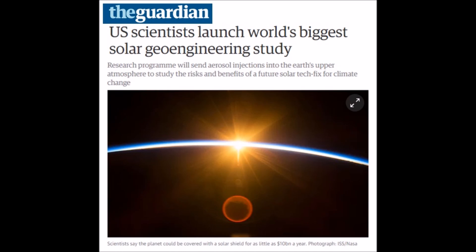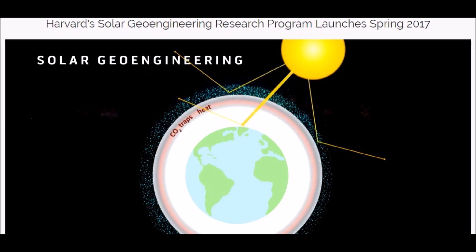Good afternoon everyone. In your face — this is how they're going to explain how the planet's cooling due to the grand solar minimum. U.S. scientists launched the world's biggest solar geoengineering study. What they're trying to do is diffuse the amount of sunlight reaching the planet's surface, which is going to cause cooling.